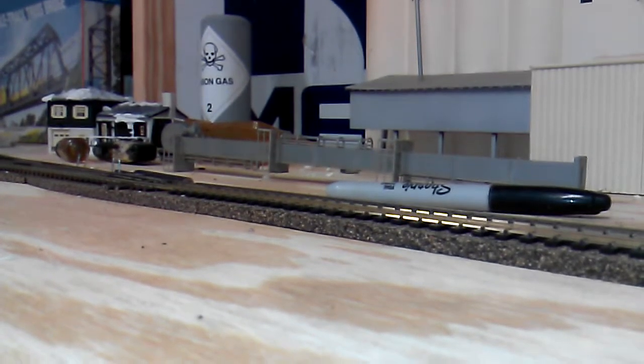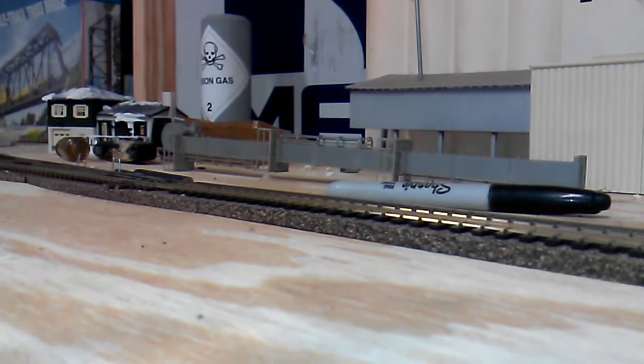All right, guys. Welcome to the October layout update. I know I did one a couple days ago, and y'all seem to have enjoyed it, so I'm doing another one.